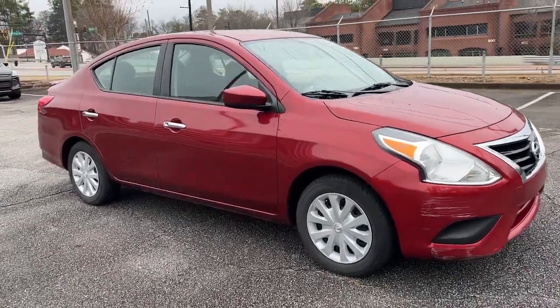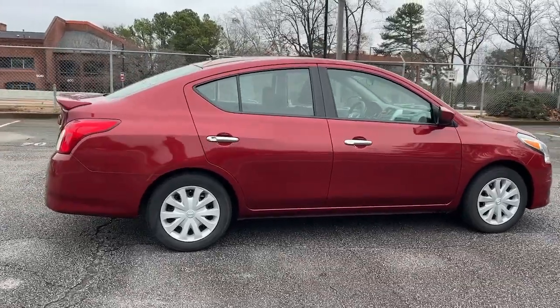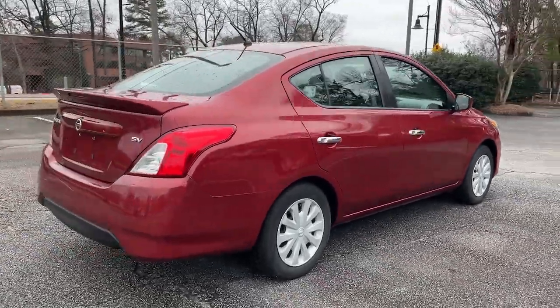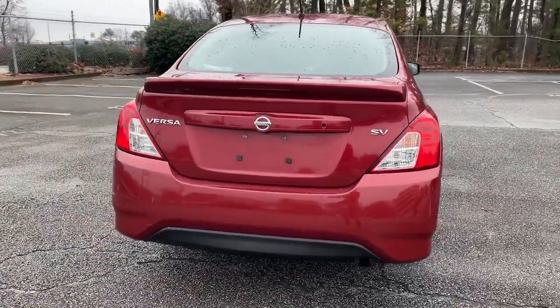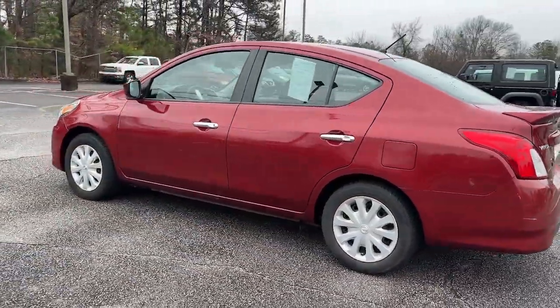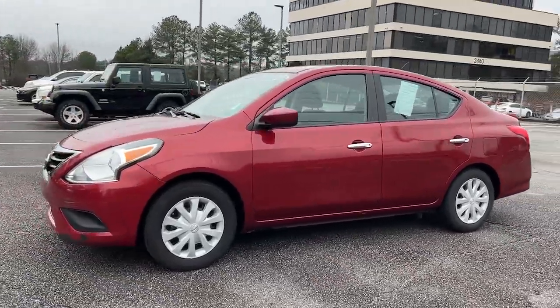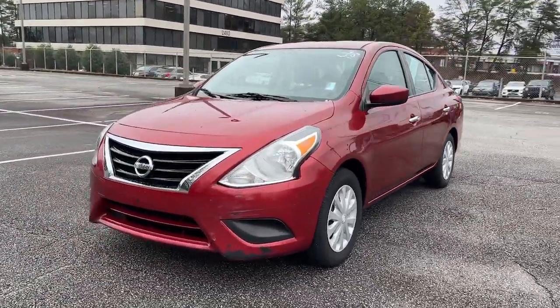You just found the 2018 Nissan Versa. With less than 120,000 miles on the odometer, this vehicle stands out from the rest. Get sleek style and the latest driver assist tech standard in this well-equipped Versa. Aerodynamic and efficient, this upscale compact makes every journey a pleasure.